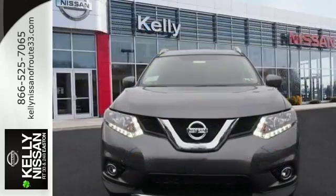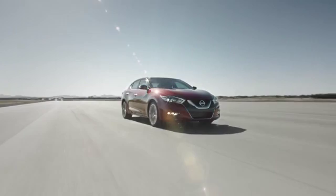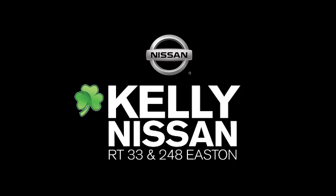Sit tall and proud when you test drive this Rogue today. Kelly Nissan — visit us today on Route 248 and 33 in East End.